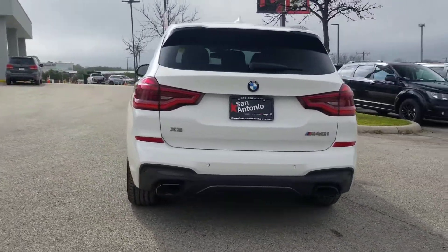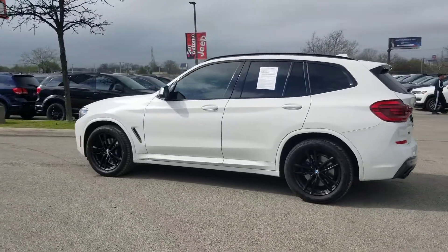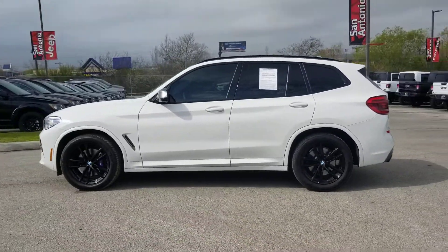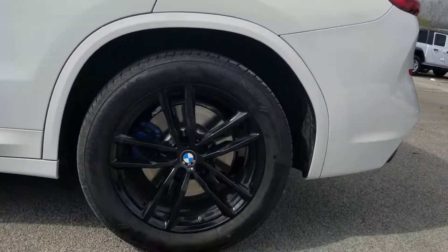This vehicle has less than 15,000 miles. Here are some of this vehicle's great options: premium wheels, backup camera, heated seats, power liftgate, power passenger seat, traction control, dual airbags.